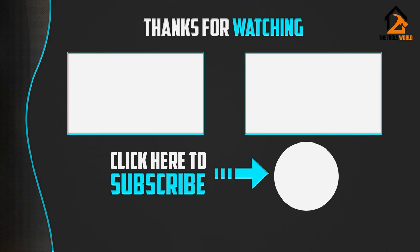If this video was helpful to you, please make sure to like, comment, and subscribe. I'll see you next time.